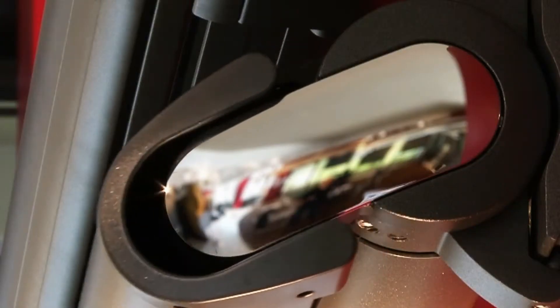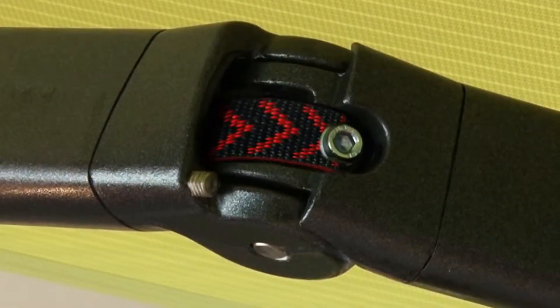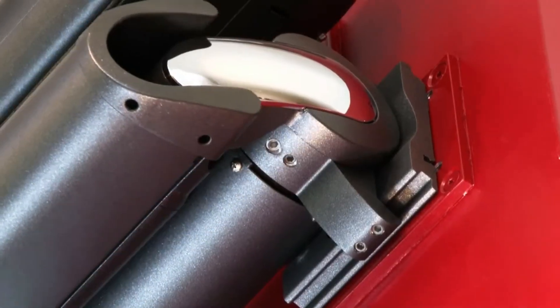Whether by manual or laid-back remote control operation, standard chain-link arms or high-tech arms with bionic tenon, whether with one of the lounge frame colors without any surcharge or with one of the 250 beautiful pattern fabrics from the new Markilux collection, this awning leaves very little to be desired.